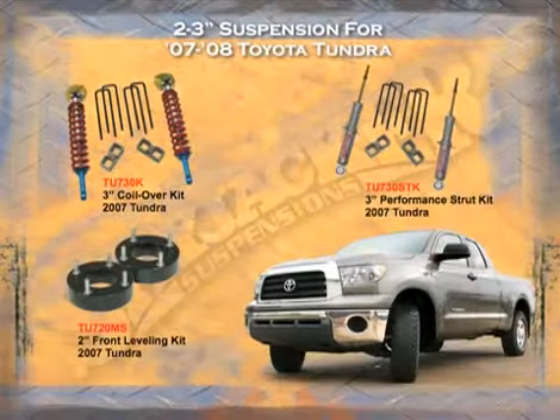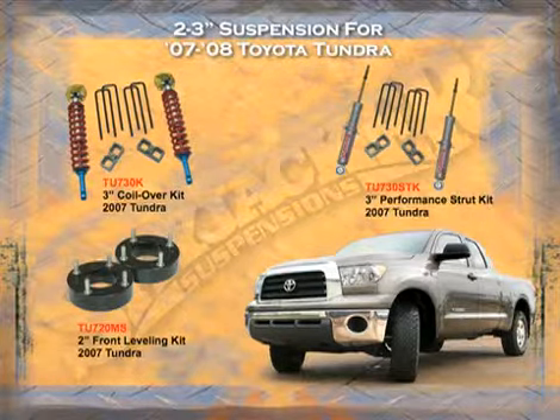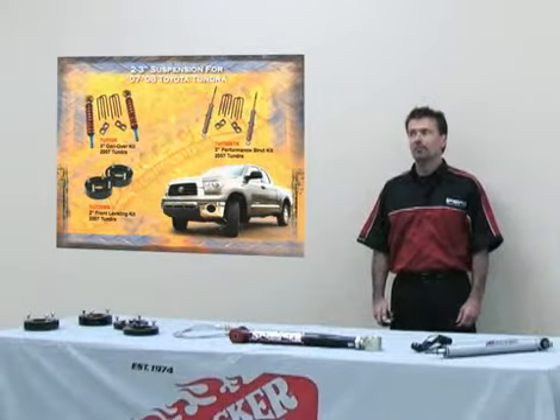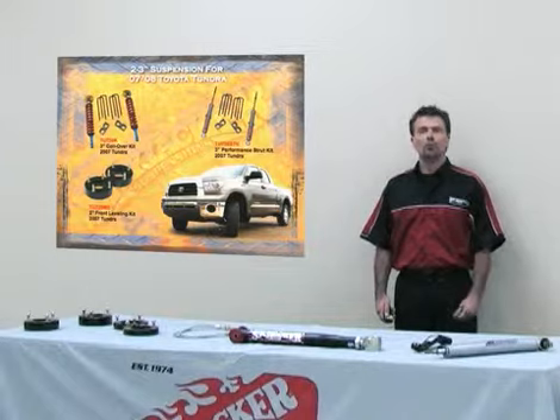In 2007, Toyota came out with a new Tundra with a new body style. Here at Skyjacker we offer a front leveling kit in metal, also a three inch performance kit, and then a three inch coilover conversion.